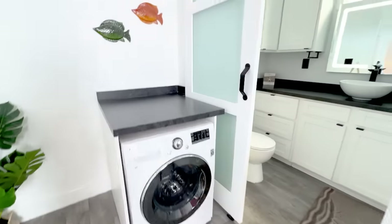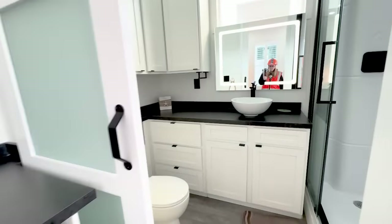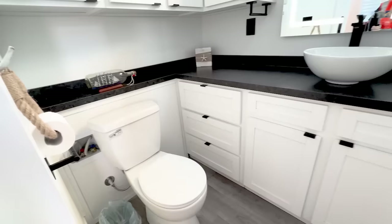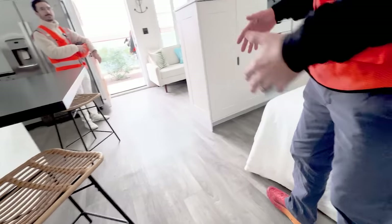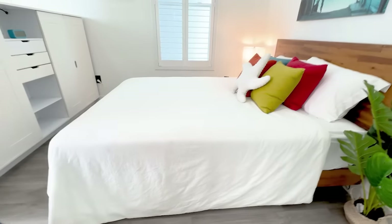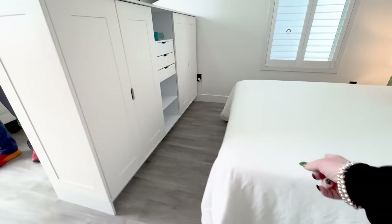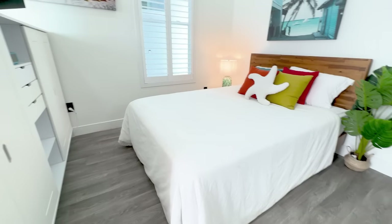Even beyond primary dwelling, if you have land behind your primary house, this is a great thing to put up. You can Airbnb it, use it for in-laws, whatever. It's like a way of expanding your space. The beds — this one I think is a full size, and we did see a queen in the first model.